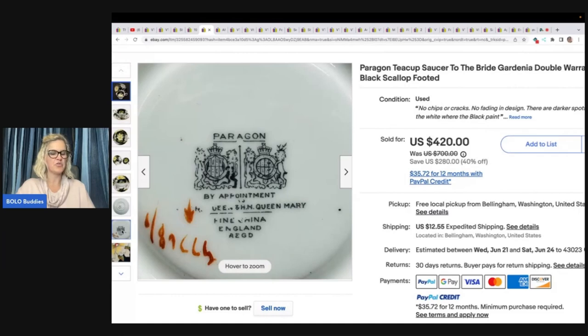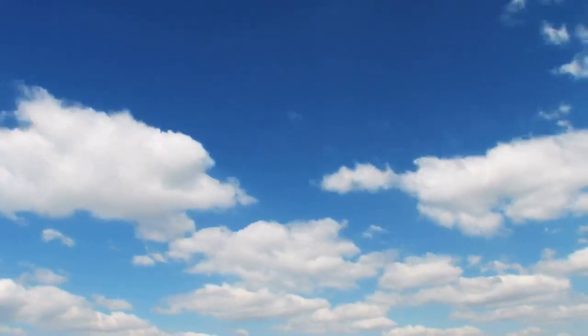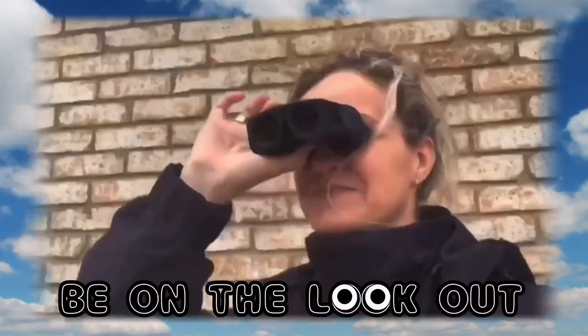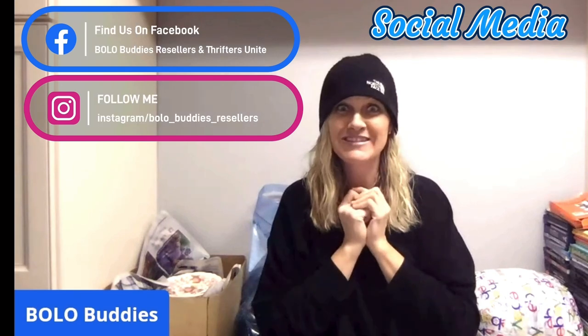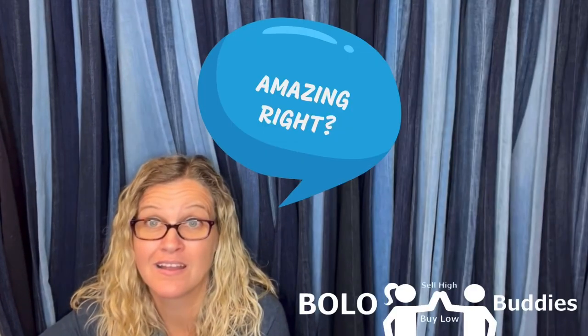This sold for $335.72 plus shipping. Hey, Bollobuddies, thanks for watching. Time for a seller. $600 for a My Little Pony — amazing, right? All right, let's get started. Hey, Bollobuddies, thanks for watching.